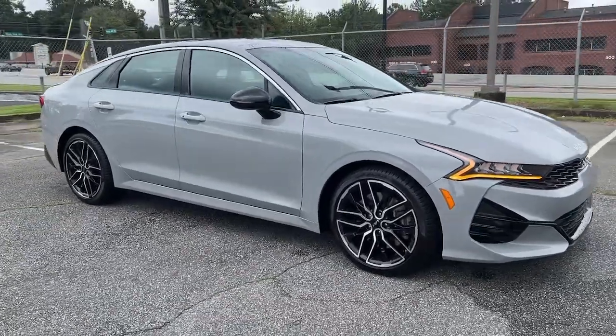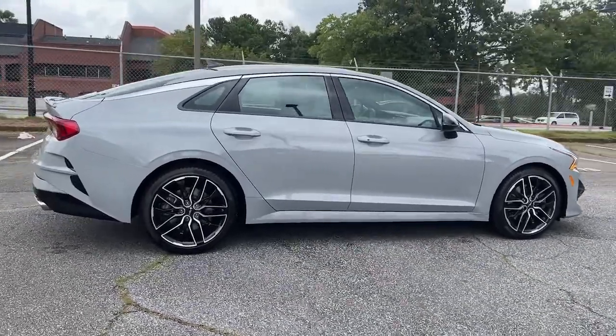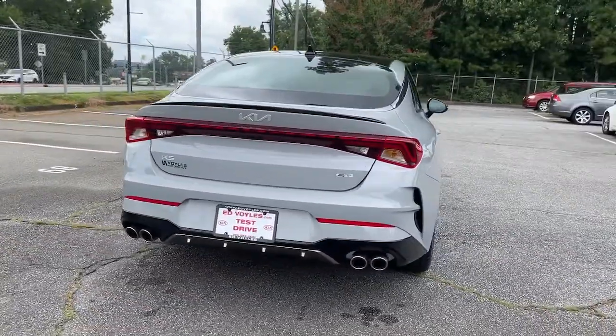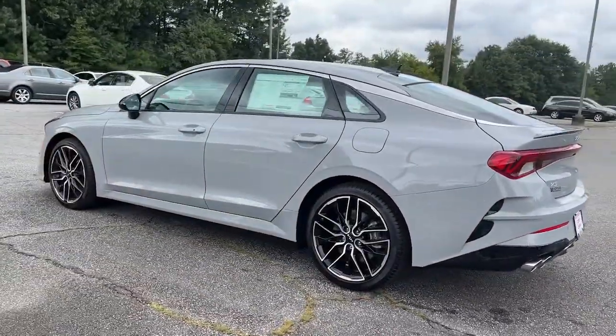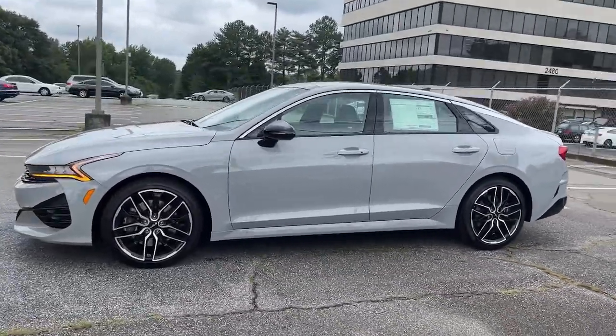Looking for your dream car? It could be the 2023 Kia K5. Ready to transform your daily drive? Here's a family-friendly K5 that delivers security, luxury, and family-friendly convenience in a surprisingly affordable and undeniably stylish four-door sedan.